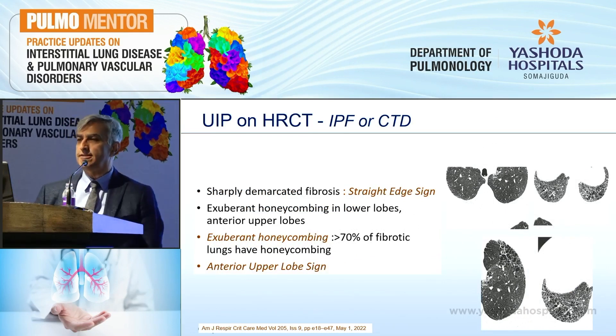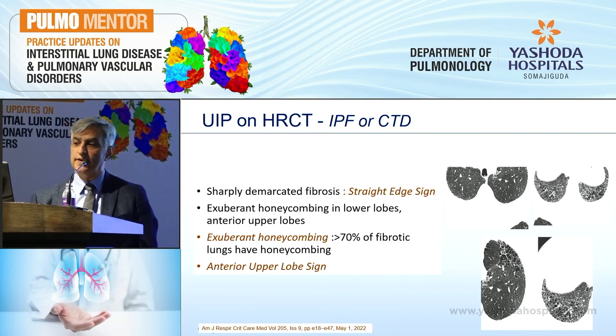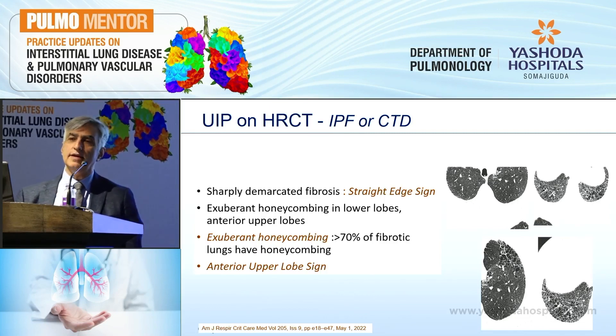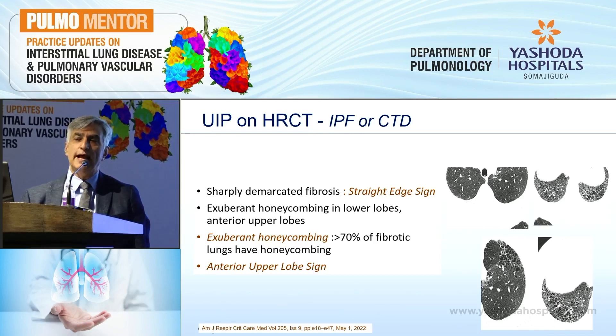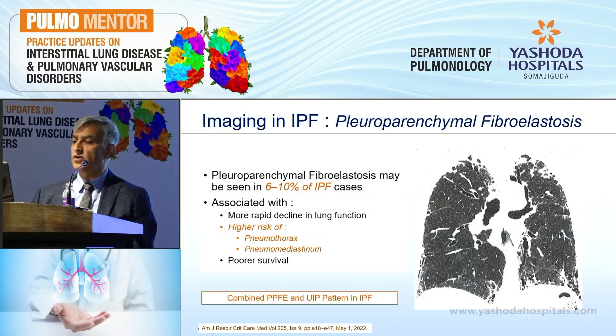Similarly, for CTD-related ILD versus IPF, the straight edge sign, exuberant honeycombing, and anterior upper lobe signs are retained. But exuberant honeycombing in CTDs has now been defined more clearly: when more than 70% of the fibrotic area in the lungs shows honeycombing, that is exuberant honeycombing — and that is perhaps a marker to evaluate the patient for CTD-related UIP pattern rather than IPF.